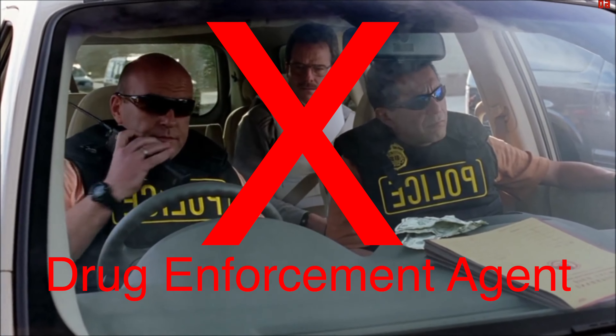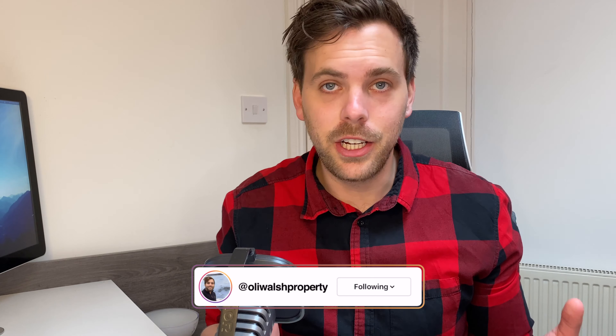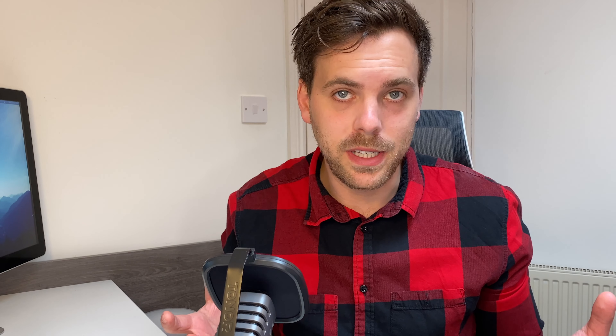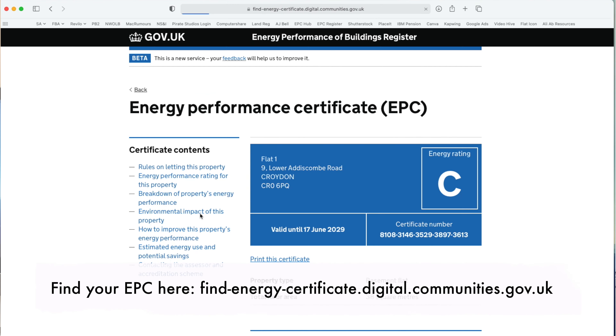So at the end of last year, I took a course to become a certified DEA — that's a domestic energy assessor — which basically means that I can assess the energy efficiency of properties and issue EPCs, which are energy performance certificates, which basically show how energy efficient a particular property is, and also list various recommendations about how to improve the energy efficiency of that property.